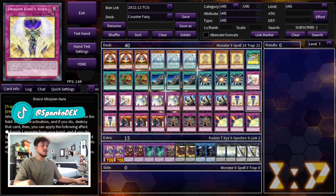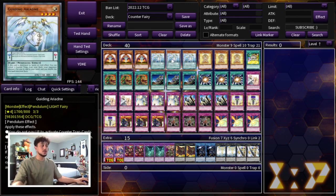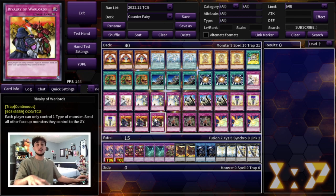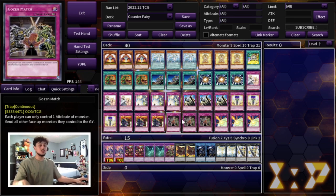Draco Utopian Aura is a counter trap that doesn't require you to pay life points or discard, which is nice. It also has a cool effect: if you have a monster in your hand, you can banish it and special summon the monster you negated and destroyed. So there are situations where you take your opponent's big boss monster and use it for a beatdown strategy. That effect doesn't come up too often, but when it does it's very powerful.